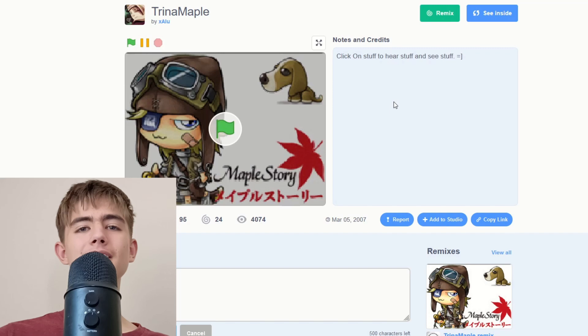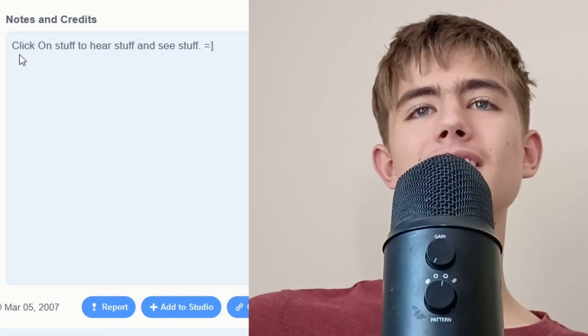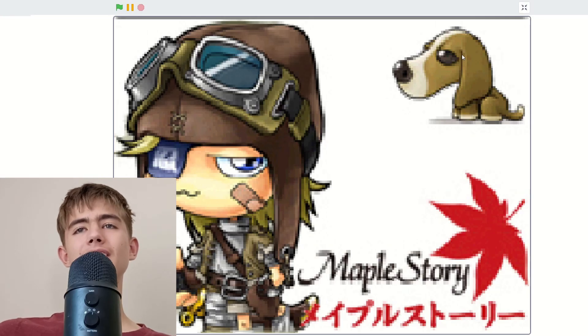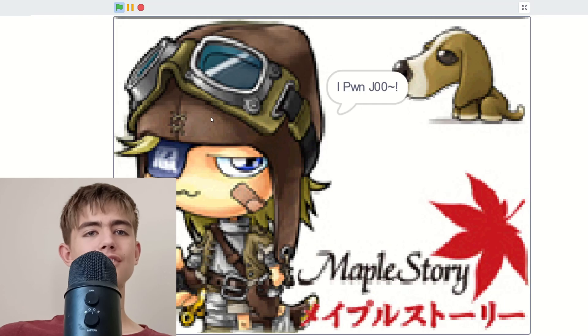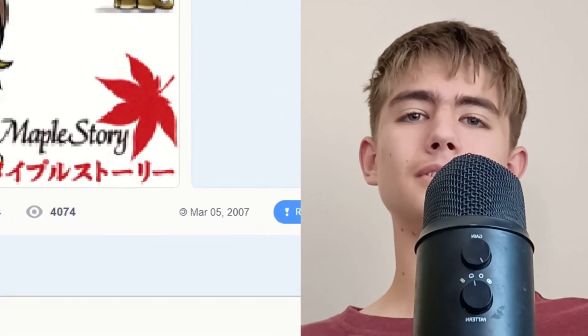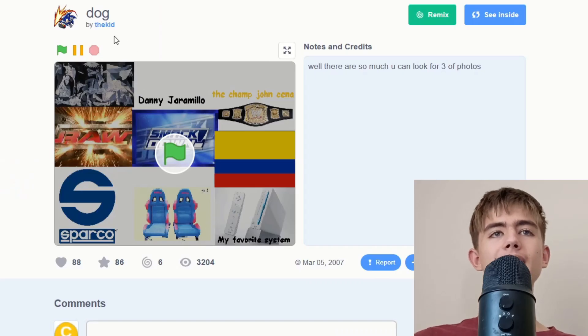This one isn't made by the same person as the other four — it's by Trina Maple. You click on stuff to hear stuff and see stuff. I click the dog — it makes a weird sound. These sounds aren't garbage, I'm confused. It's just static — maybe because it's so old it broke, or something.